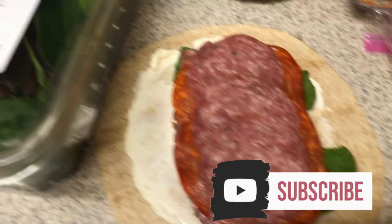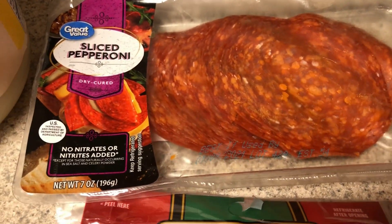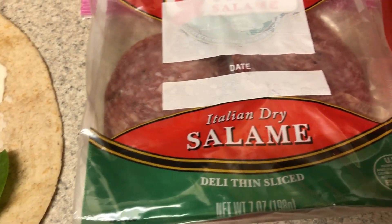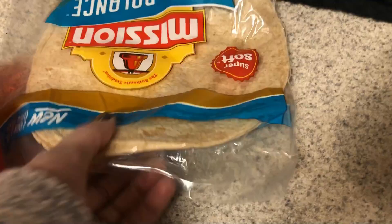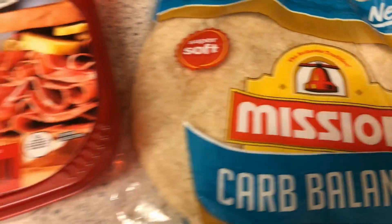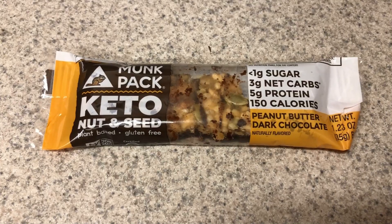For my lunch today, I'm having a wrap. I have one of the Mission low carb balanced tortillas, whole wheat. I have some spring mix — I think it's actually spinach and kale — salami, pastrami, pepperoni, and a little bit of mayo, just going to wrap it up. I also have a couple of jalapeno poppers that I made on the weekend.